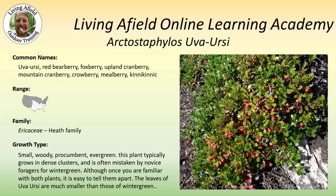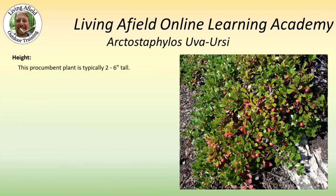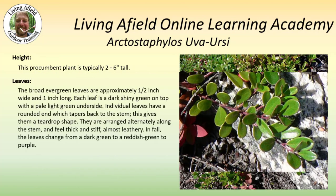Although once you're familiar with both plants, it is easy to tell them apart. The leaves of uva-ursi are much smaller than those of wintergreen. The plant is typically two to six inches tall. The broad evergreen leaves are approximately a half an inch wide and about an inch long. They are dark shiny green on the top with pale light green underneath. The individual leaves have a rounded end which tapers back to the stem, giving them a teardrop shape. They are arranged alternately along the stem and they feel thick, stiff, and almost leathery.